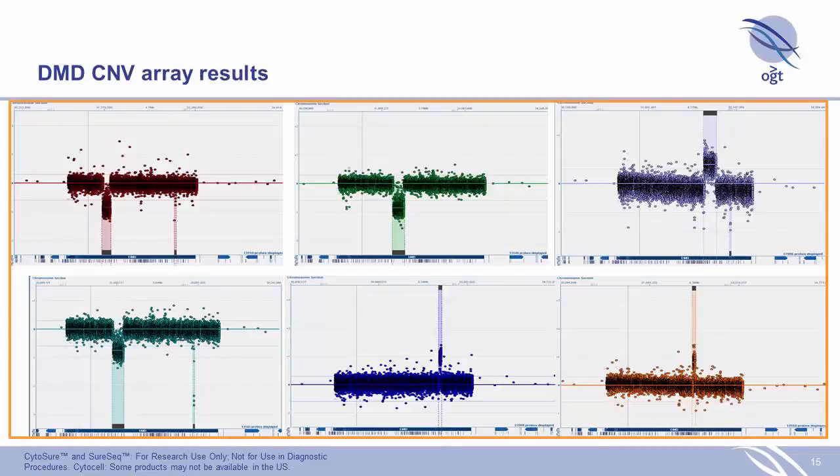On the array side — and we like arrays very much and are very familiar with running them — these are just a selection of six fairly random samples showing the DMD gene with various exons. We have nice detection of both gains and losses in both males and females.